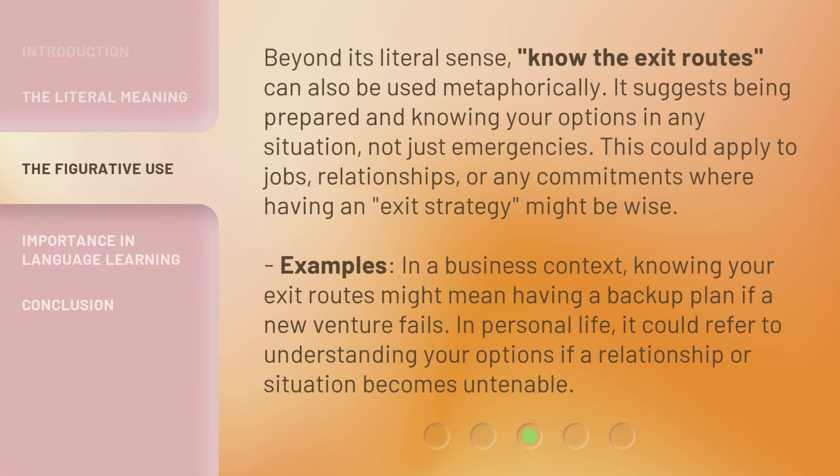Beyond its literal sense, 'Know the Exit Routes' can also be used metaphorically. It suggests being prepared and knowing your options in any situation, not just emergencies. This could apply to jobs, relationships, or any commitments where having an exit strategy might be wise.